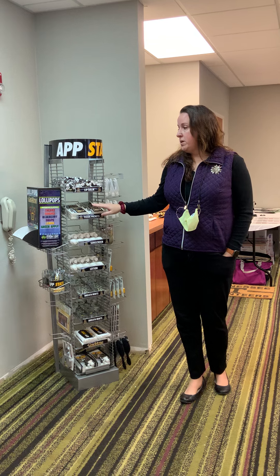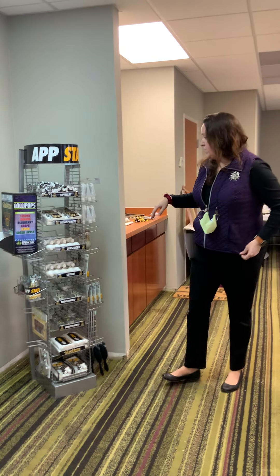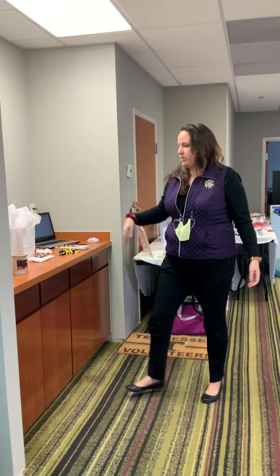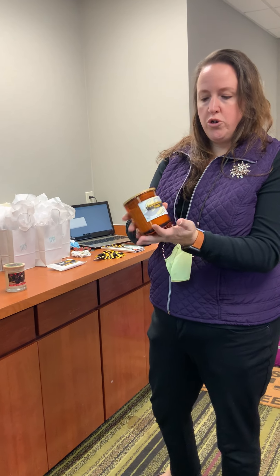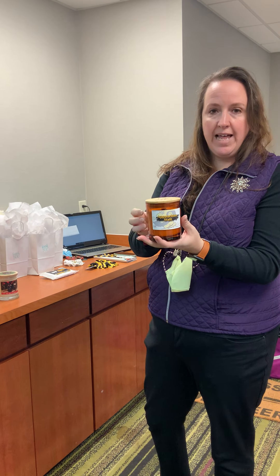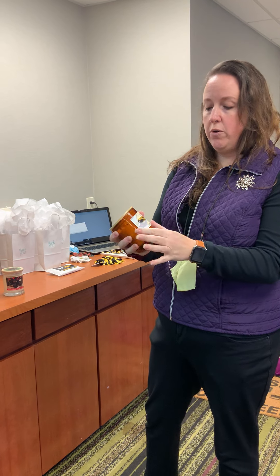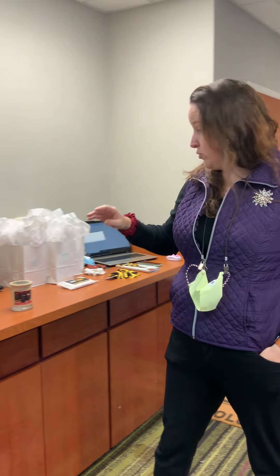This is free shipping on all orders over $500 for the showroom. As we move down, we're also featuring the new candles from Worthy. This is our new color of glass that he's featuring. It still has the etched top with your logo and your logo on the label. These are only 12-piece minimums, so you don't have to do a lot to have a custom candle for your school.